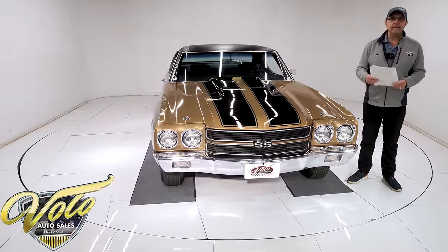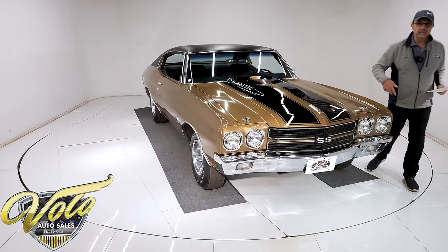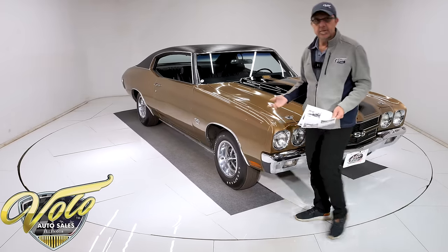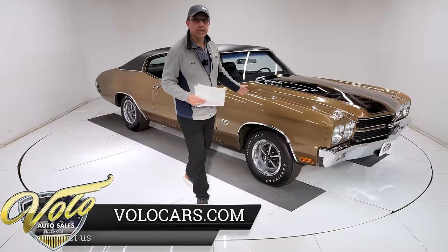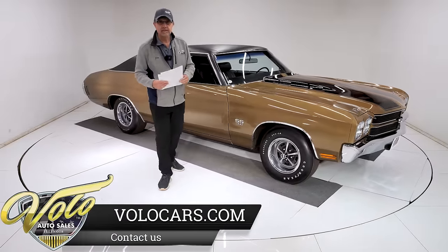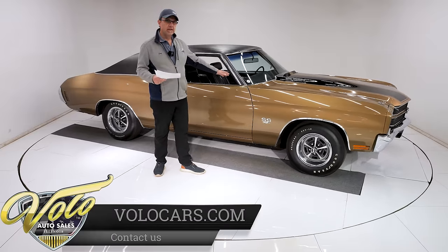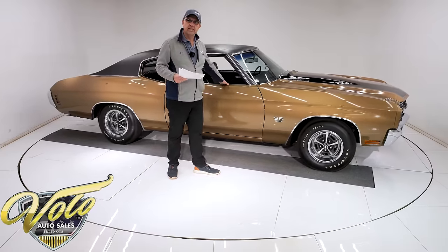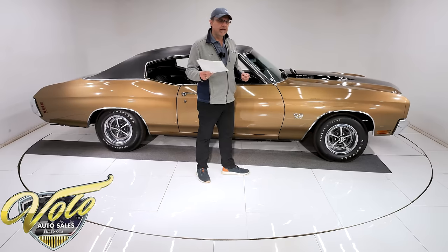Well, many years later the neighbor passed away, and he knew the first gentleman had sold his red one a long time ago and wanted to replace it — so he'd been bugging this guy: 'Hey, if you ever sell this car, let me know.' So in 2003 he gets a phone call — it was the wife of the owner of this car saying that he passed away.